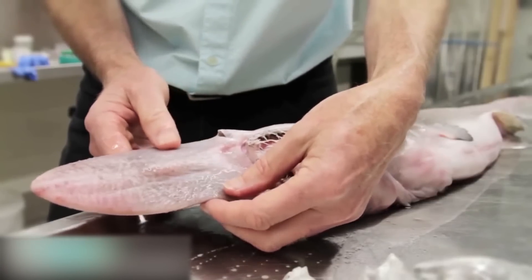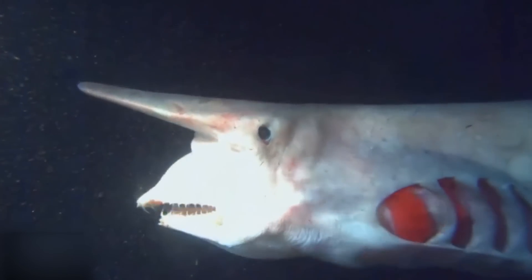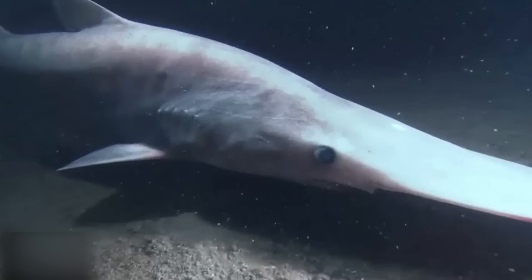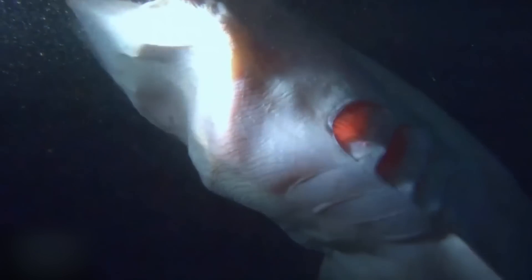However, its real party piece are its jaws. It catches its prey by rapidly extending its entire mouth outwards. The flexible jaws are not part of the skull, and although some other sharks can push their jaws out a bit, this looks more like the alien with its extending mouth.